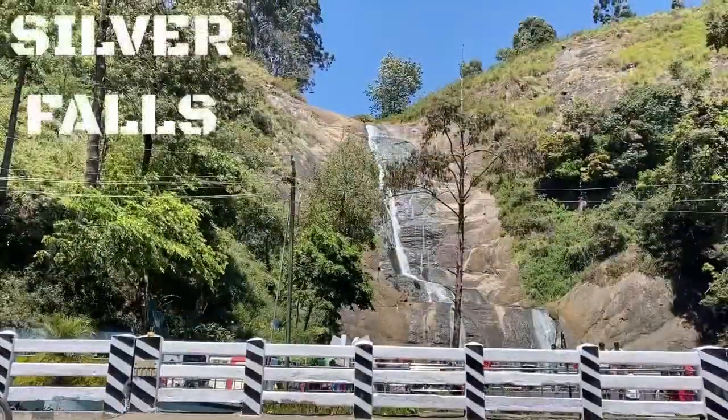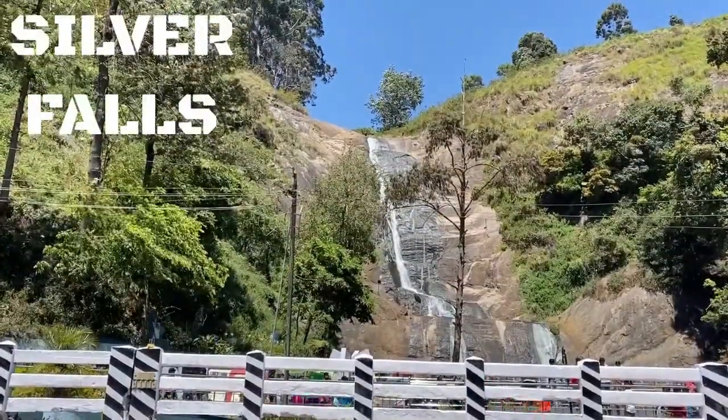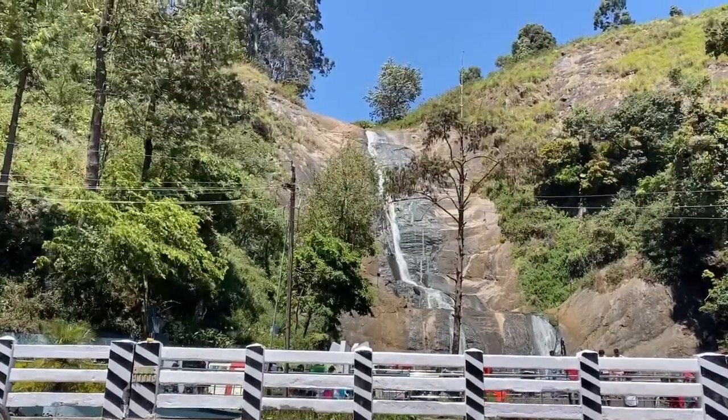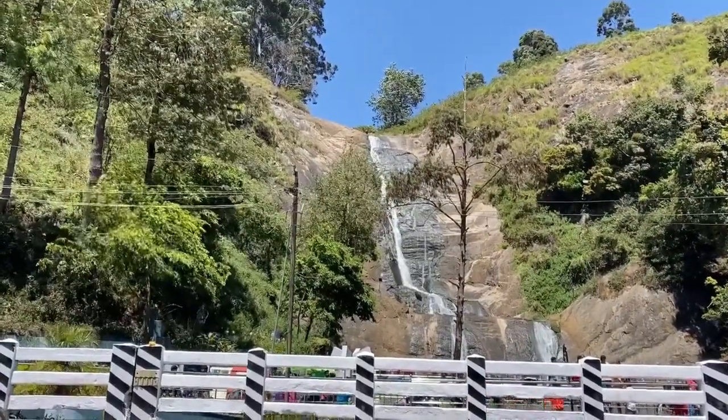We will find a small falls on the way. There is a place where you can find the silver falls. There is a spot you can visit.